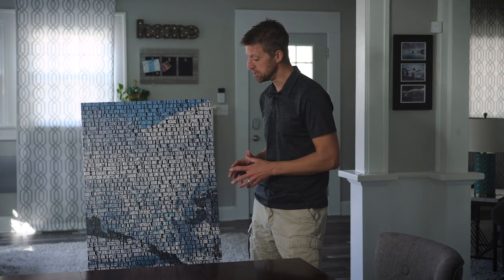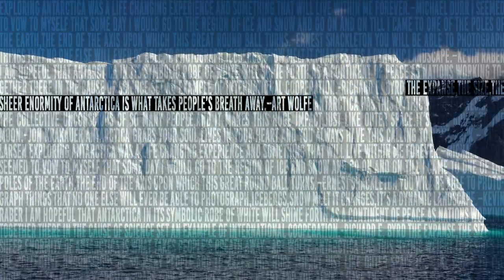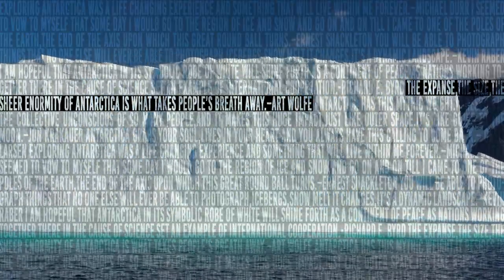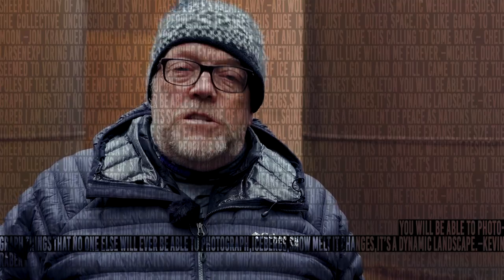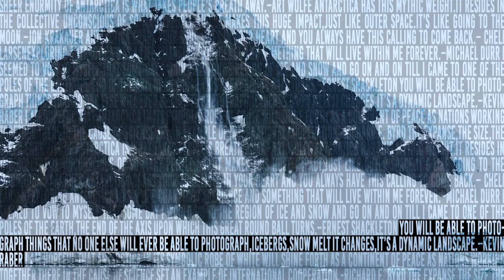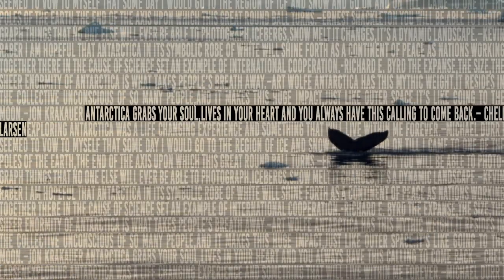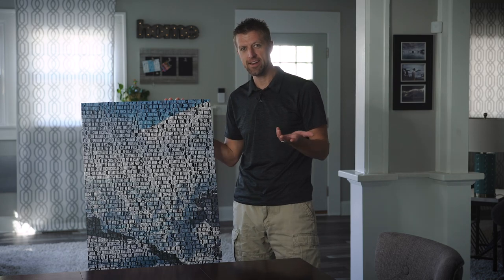I like how the image and the text combined really gives you a snapshot of our trip. The expanse, the size, the sheer enormity of Antarctica is what takes people's breath away. You can photograph a lot of things that nobody else will ever be able to photograph because icebergs and snow melt — it changes, it's a dynamic landscape. It grabs your soul and your heart and you always have this calling to come back.